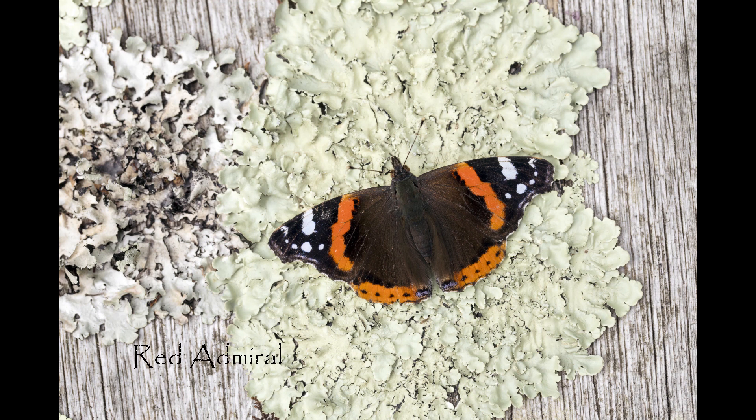They hatch into caterpillars which eventually pupate and metamorphose into the adult butterflies. They too then go on to lay their eggs, and maybe even another batch of eggs from the next set of adults. So the peak in number of red admirals in Britain is in the late summer.